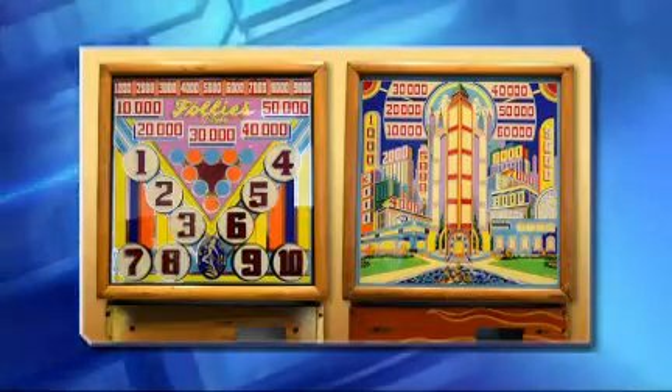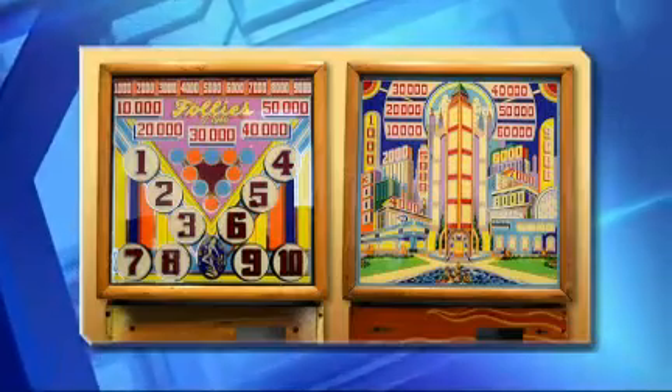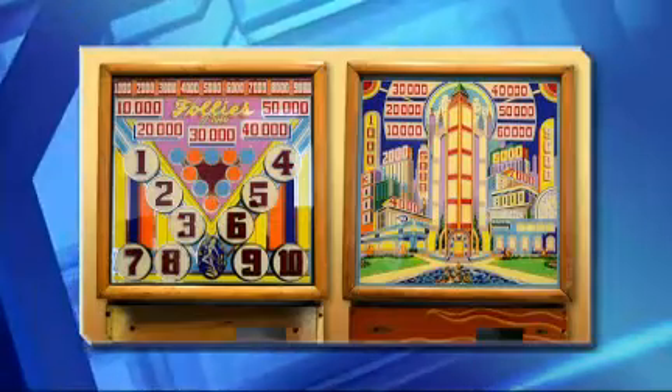This is some more pieces at the Butler — it just shows some of the artwork of the 40s. This was a game that was made by Keeney and Genco, who were manufacturers at the time. It's just to show a little bit of the variation of the type of artwork that you'll see when you go to the Butler.